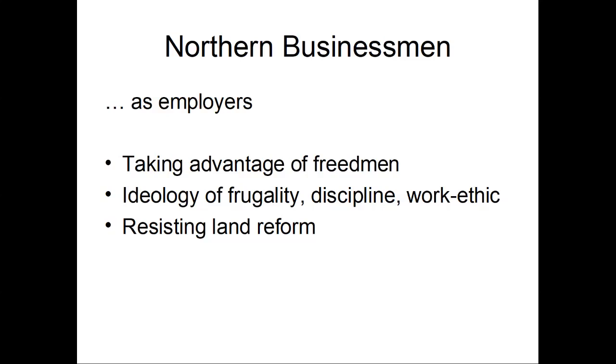And they're the main group that works in the federal government, as well as on the ground in the South, to sabotage and resist land reform. So when the radical Republicans in Congress fail to get through Congress the law known as 40 acres and a mule — which would have given every freedman 40 acres of land and a mule, setting them up to be independent farmers, economically sustainable — when that failed, it was because this part of the Republican Party, the business people, sabotaged it and made sure it didn't go through.